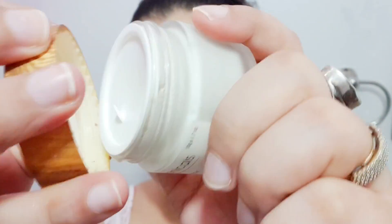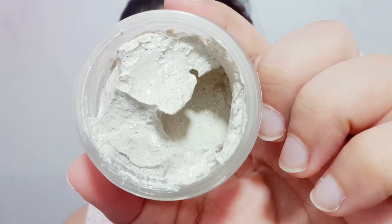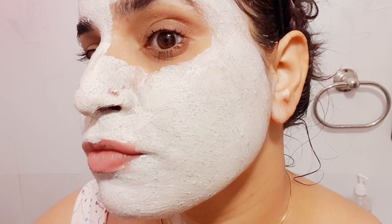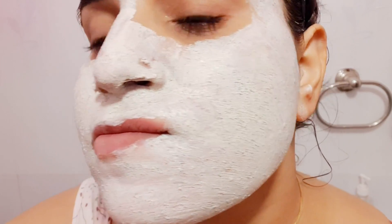I asked a lot of you on Instagram for face mask recommendations, and from the suggestions received, one option was this — from Bhu Botanicals. It's their skin brightening face pack with matcha green tea and bamboo. I don't fully know yet what the green beads are — whether it's green tea or bamboo — but I have to try this one out.